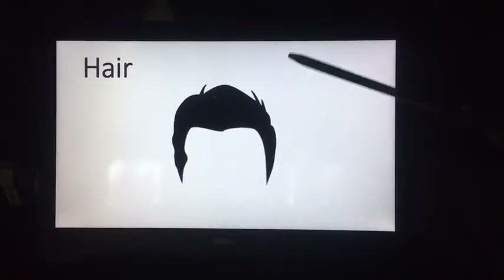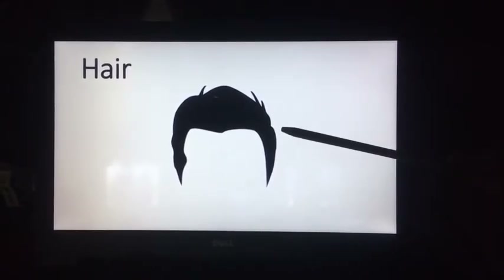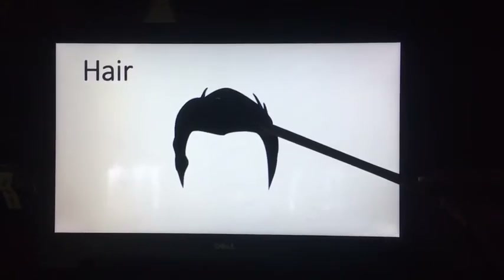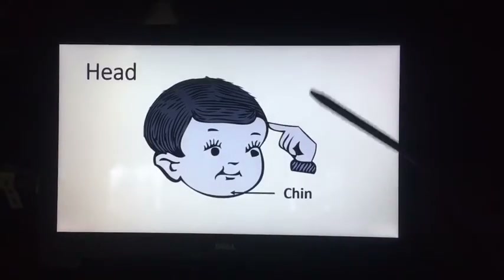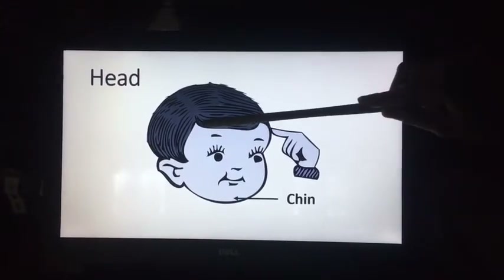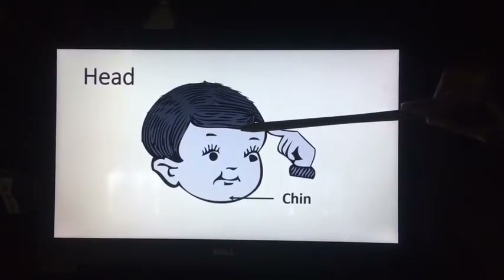This is our hair — it covers our head. We have black hair. This is our head.